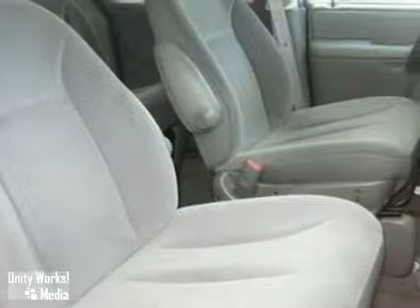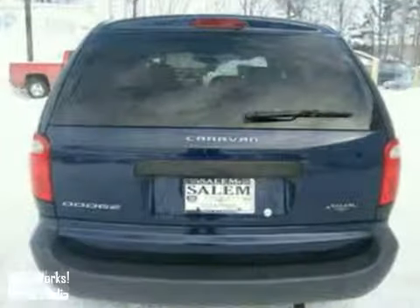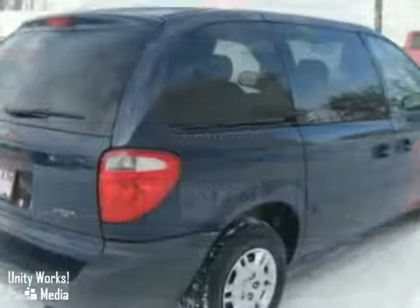The Caravan is your family's home away from home, with its unprecedented comfort, style, safety, and a wide range of family-friendly amenities.